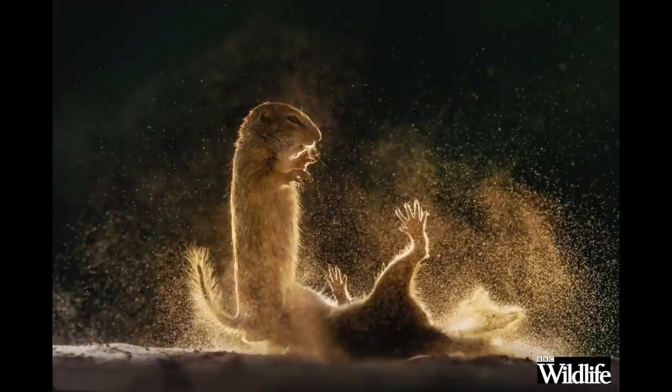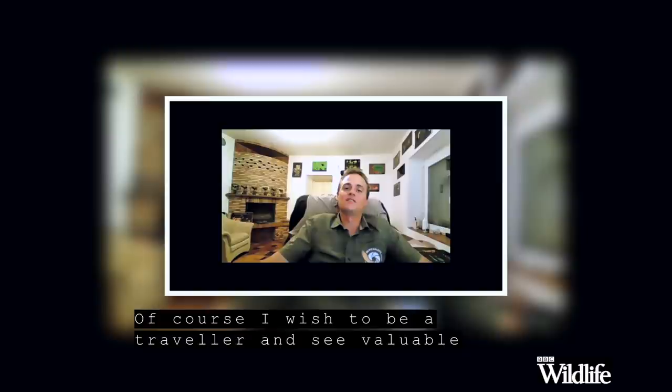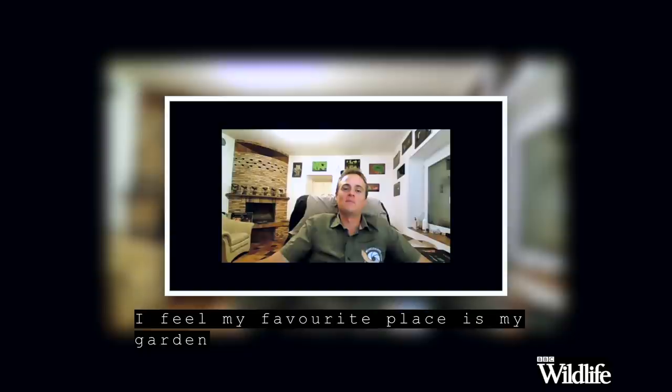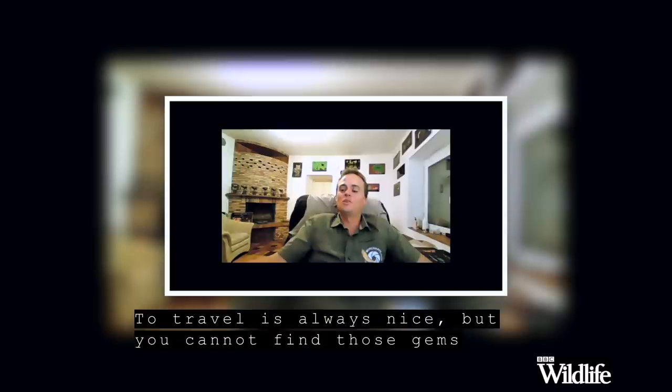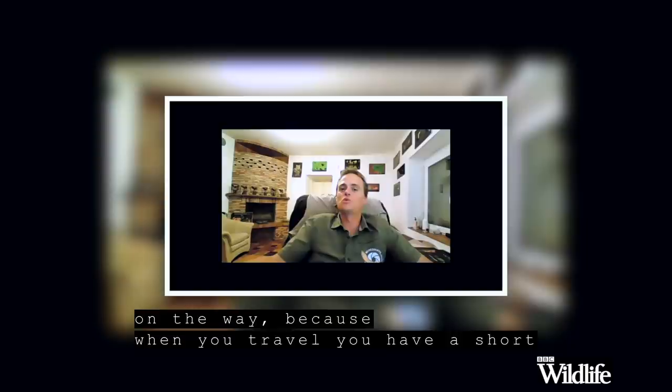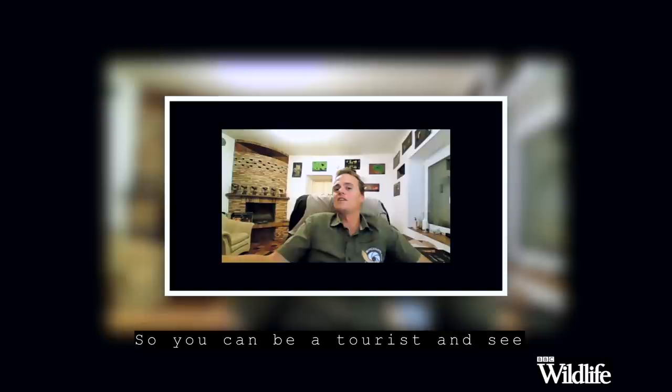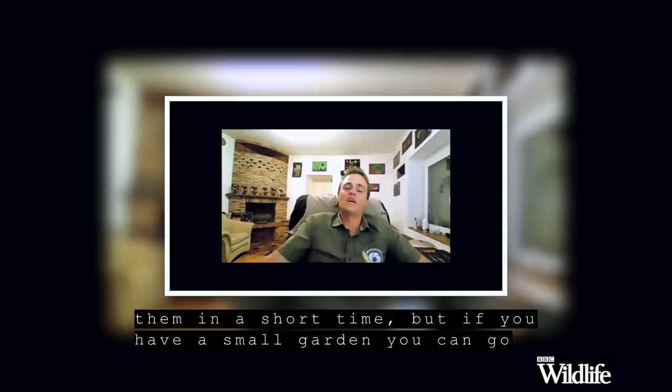So from a photographic point of view, you prefer your own garden to far-flung places elsewhere in the world? Of course I wish to be a traveller and see valuable wildlife around the globe. But after visiting 56 countries, I feel my favourite place is still my garden. To travel is always nice, but you cannot find those gems along the way — when you travel you have a short time and you don't have deep knowledge about those animals. You can be a tourist and see them briefly. But if you have a small garden, you can go back every year, every season.